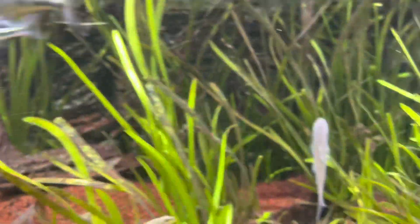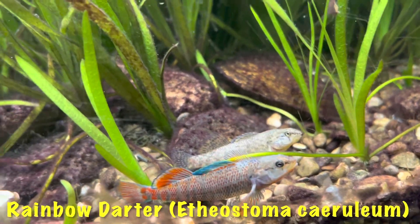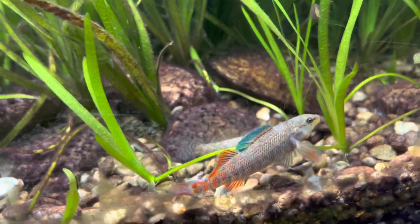Here's a pair of rainbow darters — that's a male and female sitting right there. I have several of them; the males are the most colorful, they're beautiful.